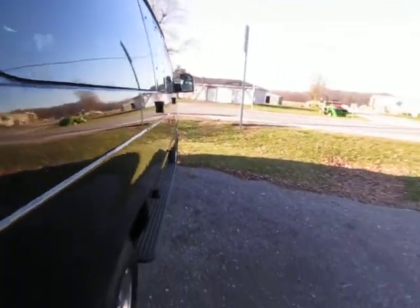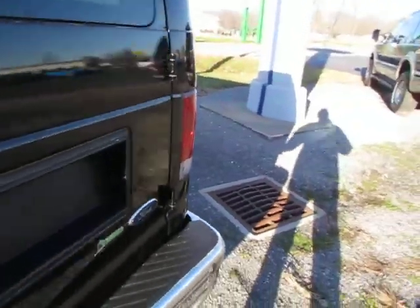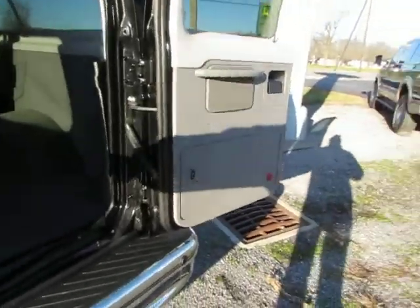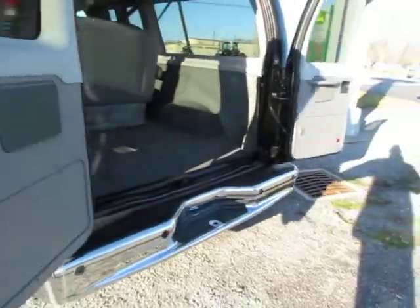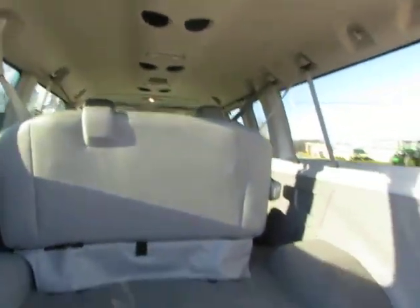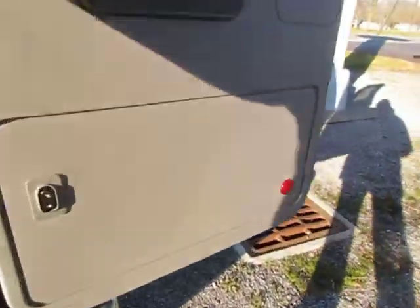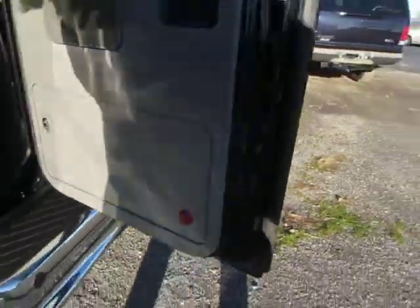And let's have a look in the back. Very roomy, plenty of space. Again, everything is very clean and well cared for. Notice the doors in the back can open 180 degrees. Lots of room back here as well. You can also lock and unlock it from the inside.